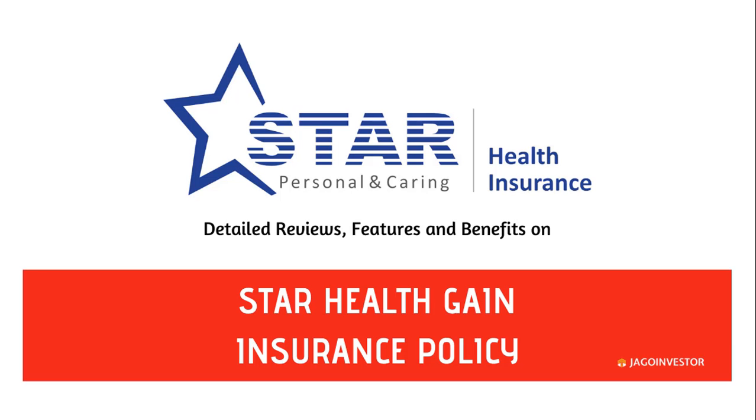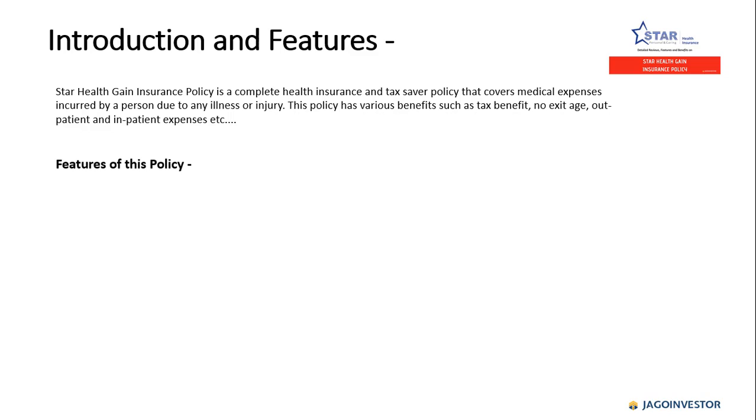Hello friends, this is Anuradha from jagoinvestor.com. Today in this video I'll be reviewing the Star Health Gain insurance policy. This is a complete health insurance policy by Star which is also a tax saver policy. It covers medical expenses incurred by the insured due to any illness or injury, with benefits such as tax benefit, no exit age, and outpatient and inpatient expenses.